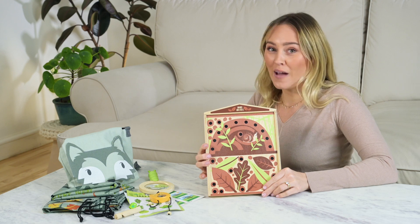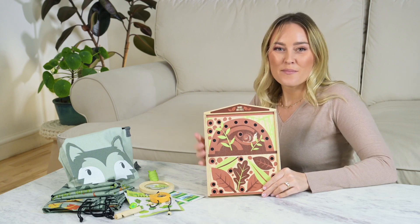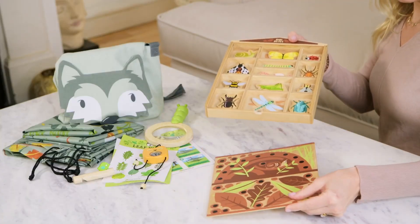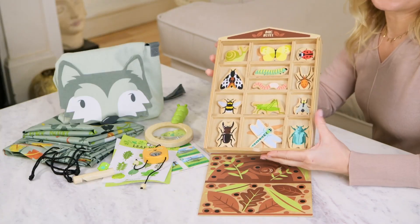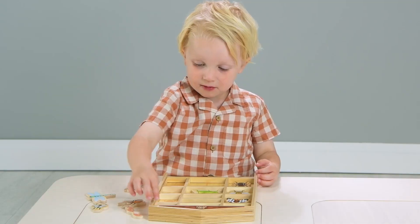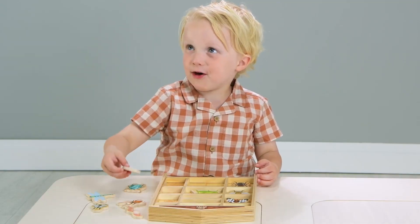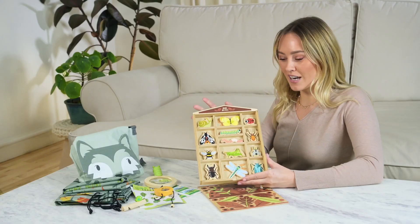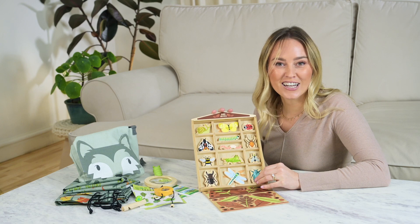A super simple but very gorgeous bug hotel, made from lovely quality plywood with a sliding lid and 13 garden bugs inside. Such a great little educational toy, beautifully illustrated with pops of colour to be particularly eye-catching.